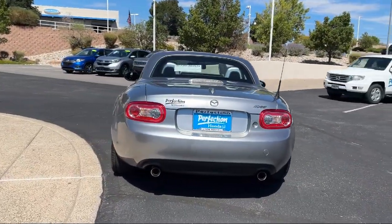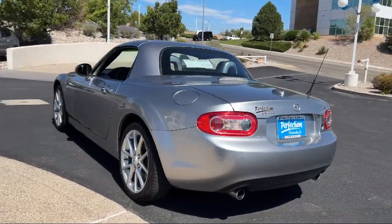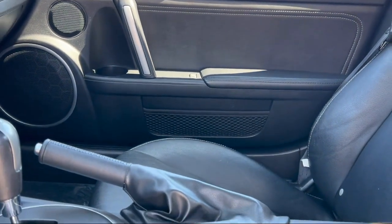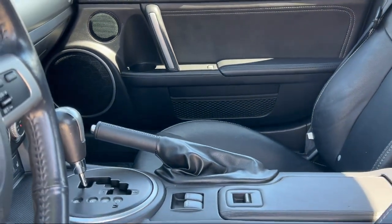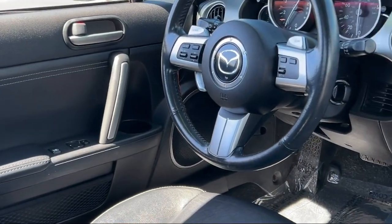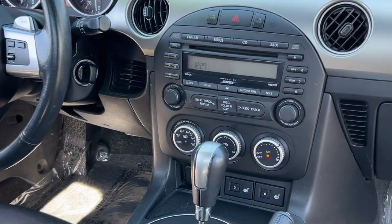Here at Perfection Honda, our mission is simple: create a lifelong relationship with our customers by providing them the best products, service, and value in the automotive industry. We've been servicing the automotive needs of our customers in Albuquerque and Rio Rancho for over 35 years, and we strive to exceed your expectations in all parts of our business.